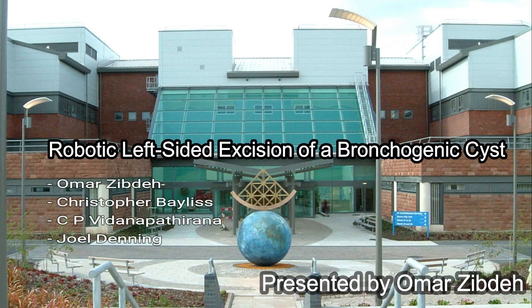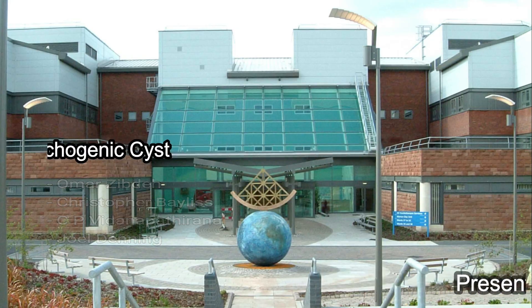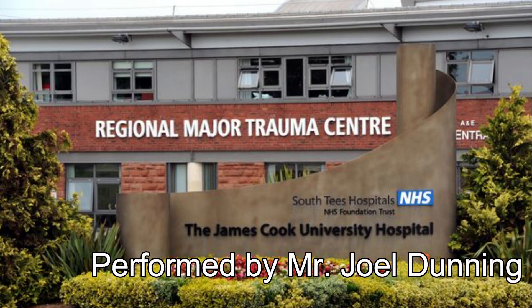Welcome to this video, which documents a robotic left-sided excision of a bronchogenic cyst with sutured repair. This was done at James Cook University Hospital by Mr. Joel Dunning. We have no conflicts of interest to declare.